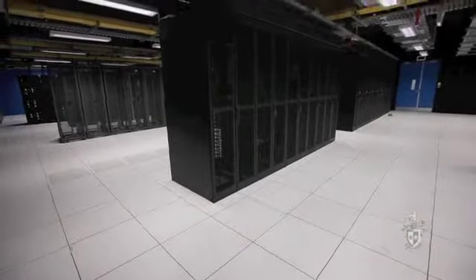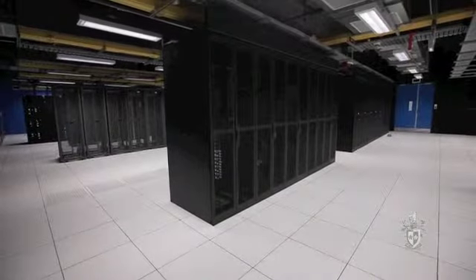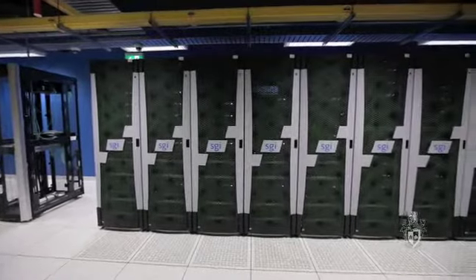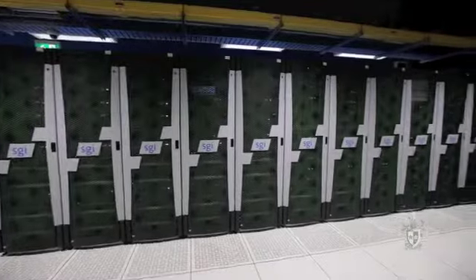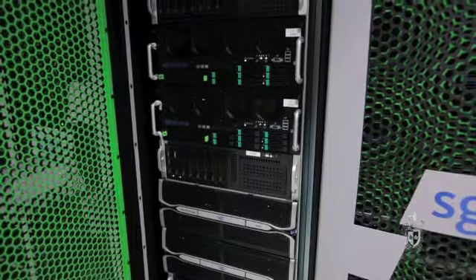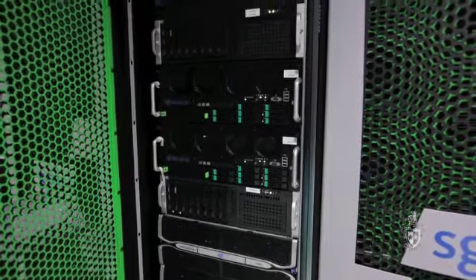It's almost 400 teraflops, which is such a large number that it's kind of astronomical in scale. And what that means is every second it can do 400 trillion operations. That's about as good as anything in Australia and comparable to the best computers in the world.